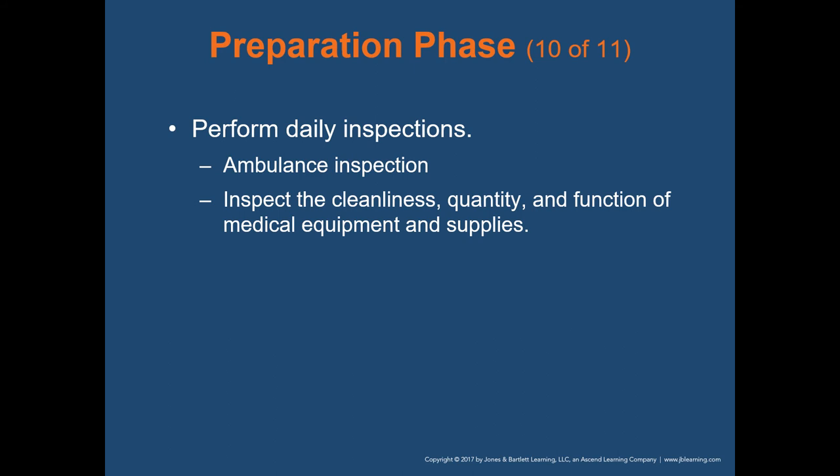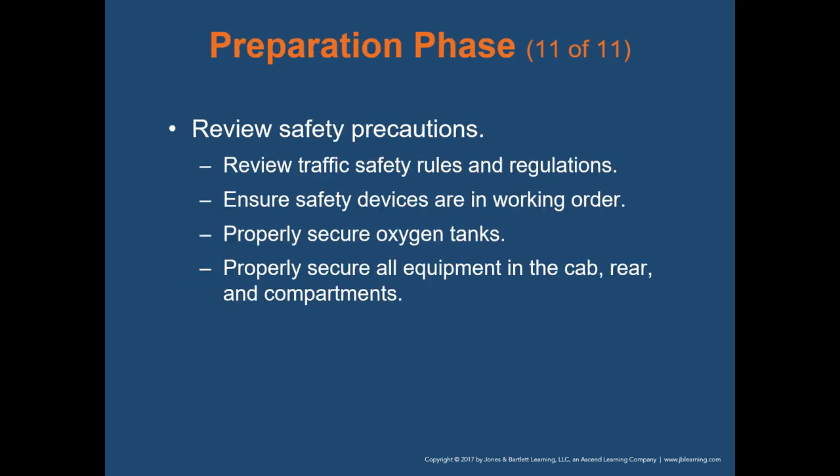Still in the prep phase: perform daily inspections of cleanliness, quantity, and function of medical equipment and supplies — this should be the first thing you do when you arrive at work. Review safety precautions, including traffic safety rules and any road closures in your response district. Ensure safety devices are working — headlights, emergency lights, siren. Properly secure oxygen tanks and ensure they have oxygen. Properly secure all equipment in the cab and rear compartments, because unsecured items like a cardiac monitor can become a missile during an auto accident.